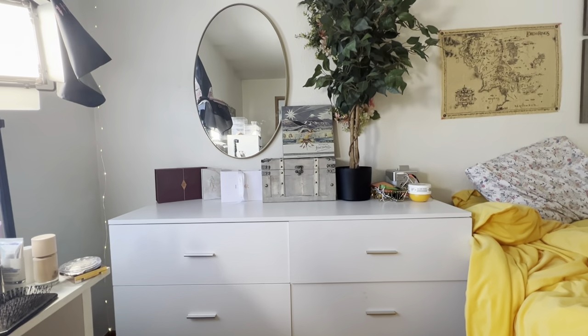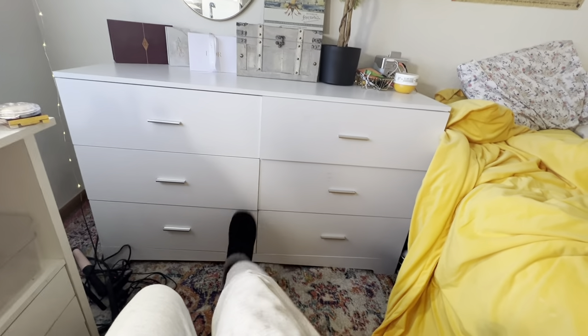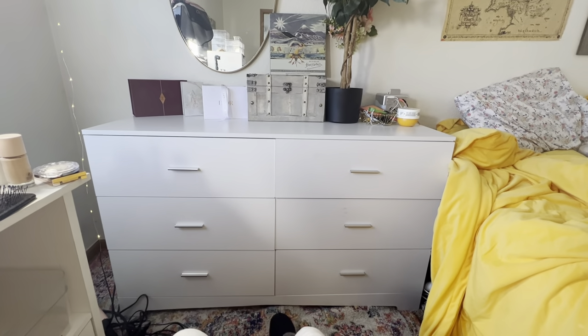Hi everybody, welcome back to my channel! Today we're going through my makeup collection. I got a new drawer unit that I'm so in love with, and I want to show you all the things I have. I'm kind of playing around with my makeup storage — I got a new dresser so I can get rid of my cheapy broken fake Alex drawers. Welcome to my makeup collection video, let's get into it!